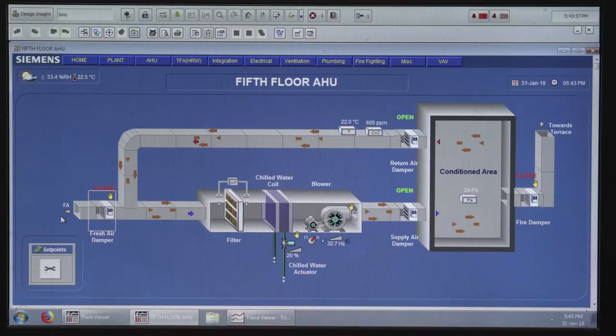Capex is a concern. But if you talk about an ROI of three to four years — even five to seven years — people would be more than happy to spend that extra money and get a better return on the investment.